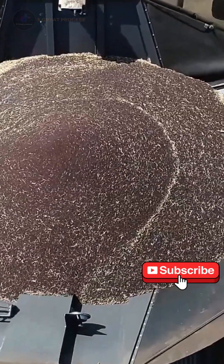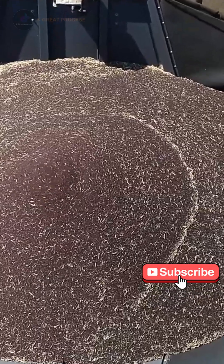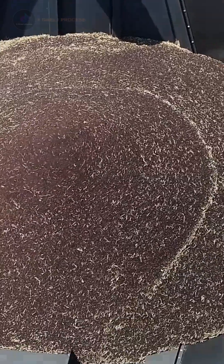Fendt Ideal — more than just a harvester series, it is a symbol of technology and power.